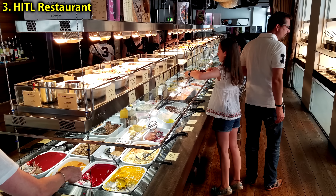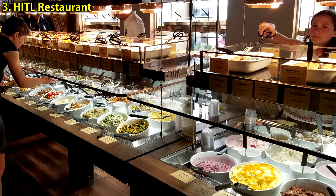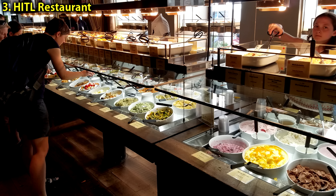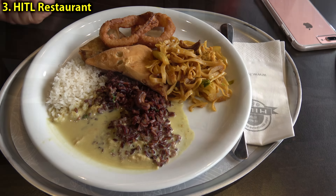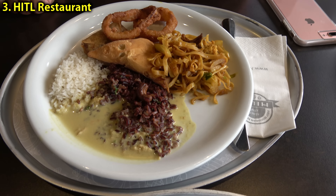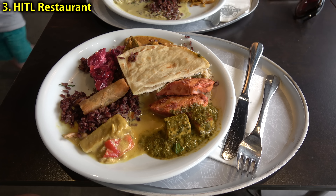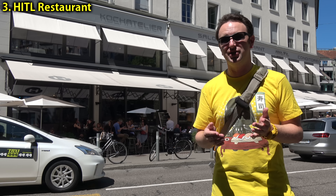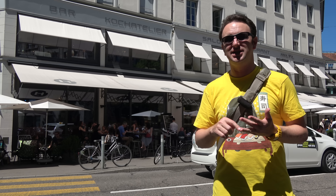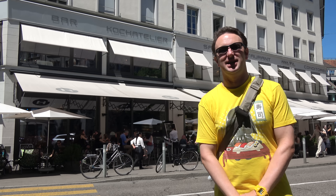Another cheap eat in downtown Zurich is at the Hiltl. It's a cafeteria buffet style — you pick up a plate, fill it up as much as you want, and they weigh it at the end. The price is 45 francs per kilogram, so two kind of half-full plates of food was 35 francs. It's cheap by Zurich standards. It is a particularly vegetarian restaurant, so there's a lot of vegetarian Indian, vegetarian Thai, some pretty good desserts, and just a little bit of chicken if you look hard enough.